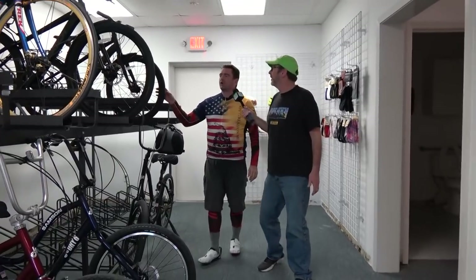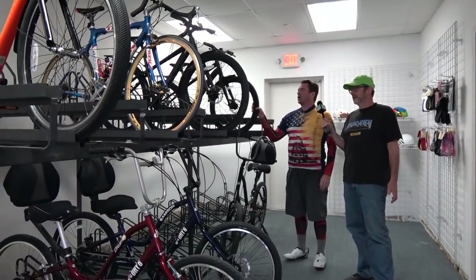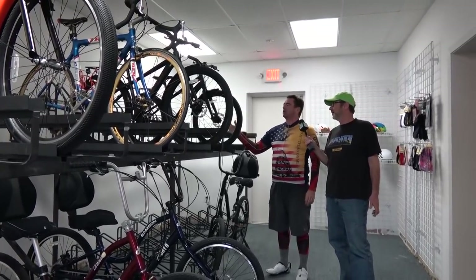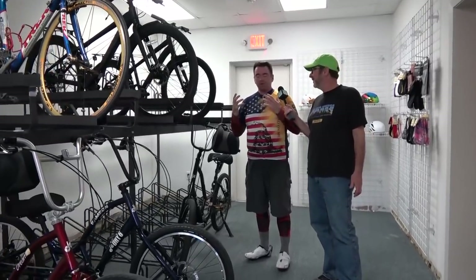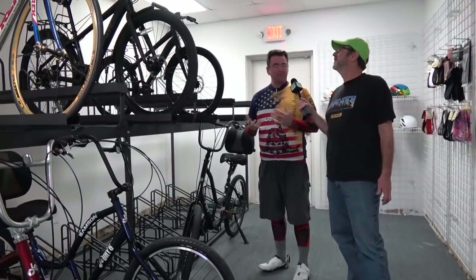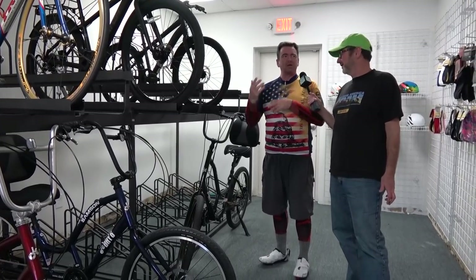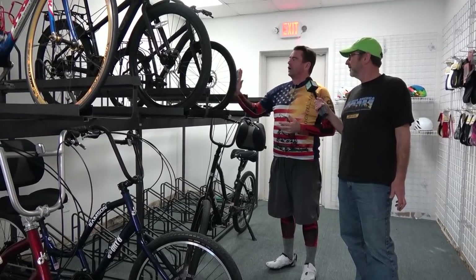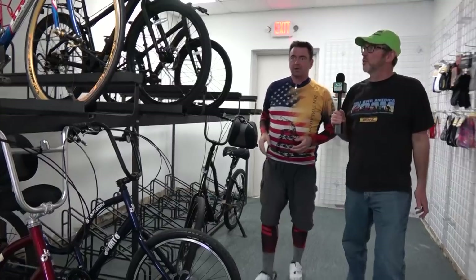Over here we've got bikes made by Batch — these are really what we'd consider our entry-level bikes. We were looking for a bike that had a lot of features but did not break the bank, because we figure a lot of our customers are like 'I want to try.' We need to find a way to get them in the program. That's what we brought these guys in for, and they're very feature-rich for the price.